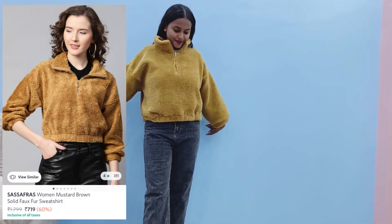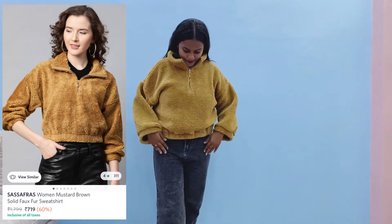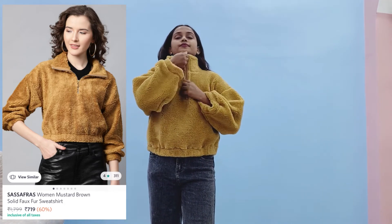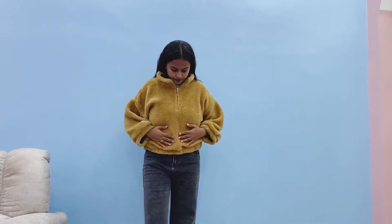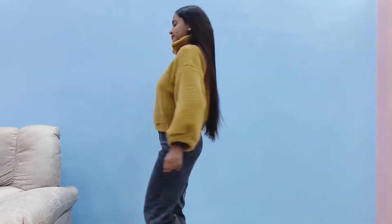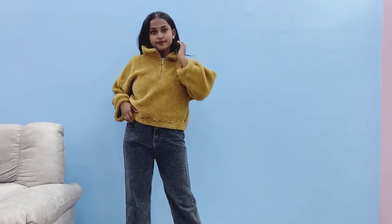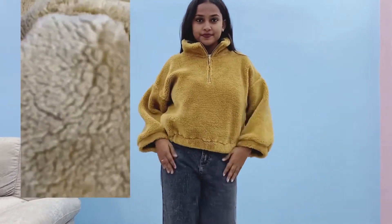Now the last and cutest piece of our haul video — this is by a brand called Sassafras, a fur sweatshirt. It can also be worn as a jacket. Near the neck there's a chain and a high collar — you can style it with the collar too. At the bottom there's elastic for fitting. The sleeves are very baggy and loose pattern. As for the fur, it was soft but not extremely soft.